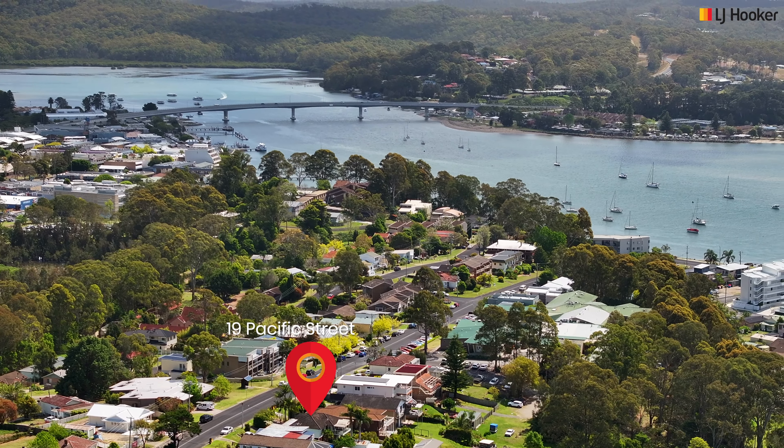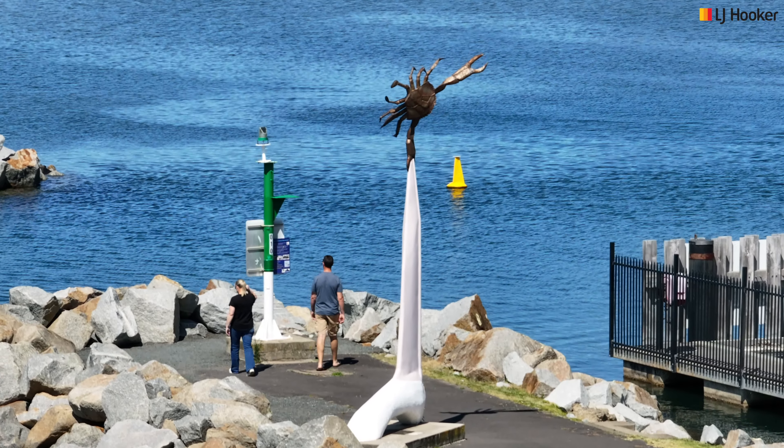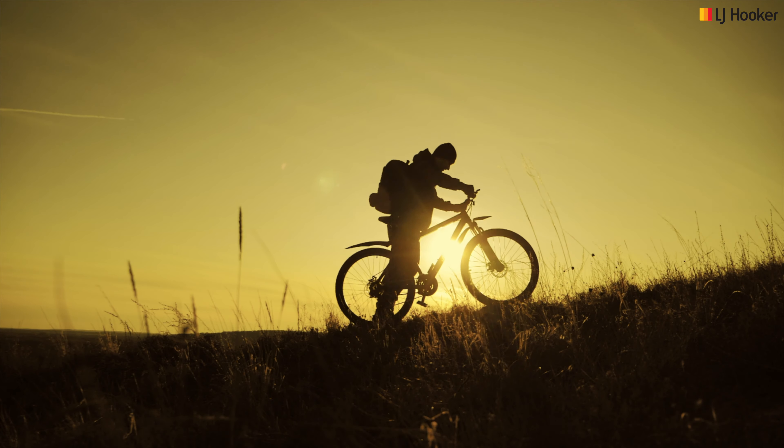Downstairs is a great studio space with a combined bathroom and laundry. The house is charming and with a little TLC it would make a lovely home, a fabulous weekend retreat, or short or long term rental. And of course it could be knocked down and a wonderful new home could be built in this great location.